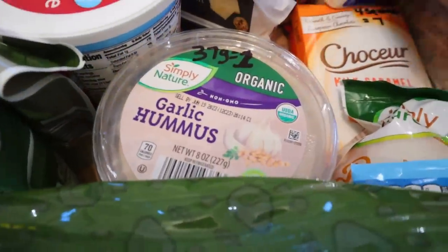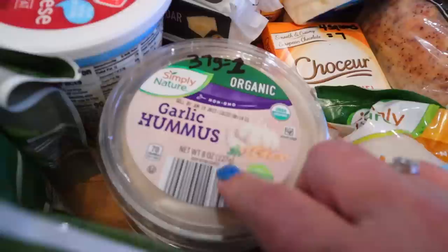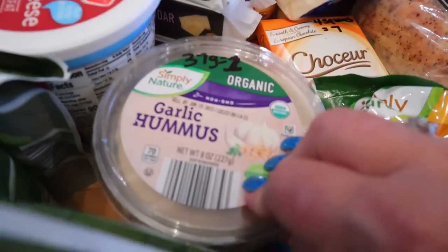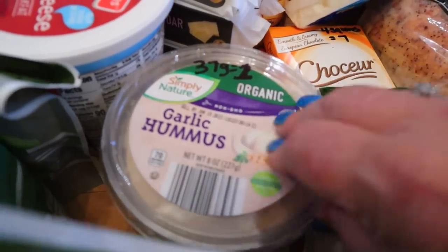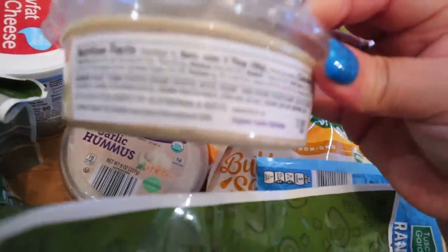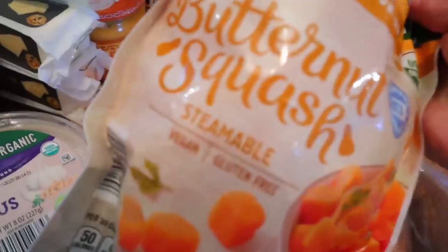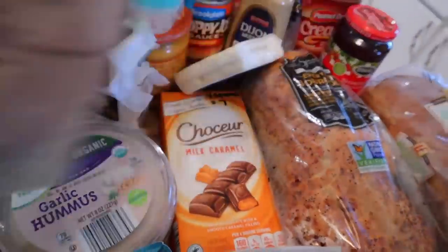Moving on — I got some garlic hummus, a couple of things. It scans out to two tablespoons for one point, but you can actually have 37 grams for one point, which is about two and a half tablespoons. And if you're counting calories, it's 70 calories for two tablespoons. I've got some butternut squash over here — that's zero points and 50 calories for three quarters of a cup.